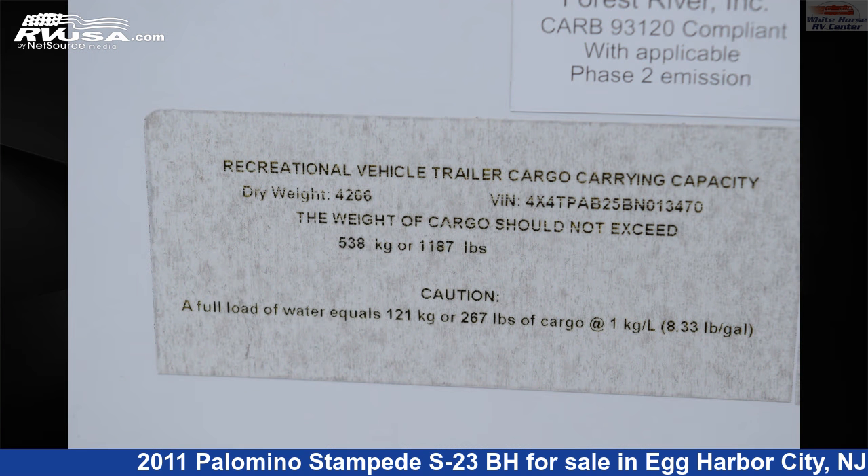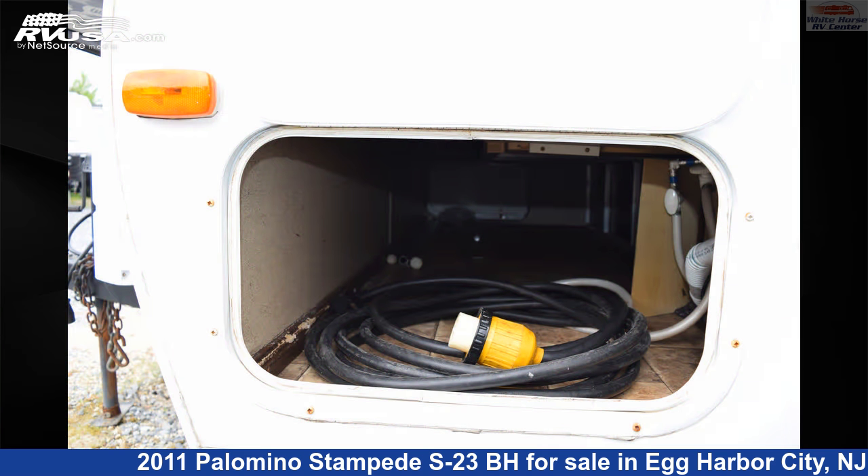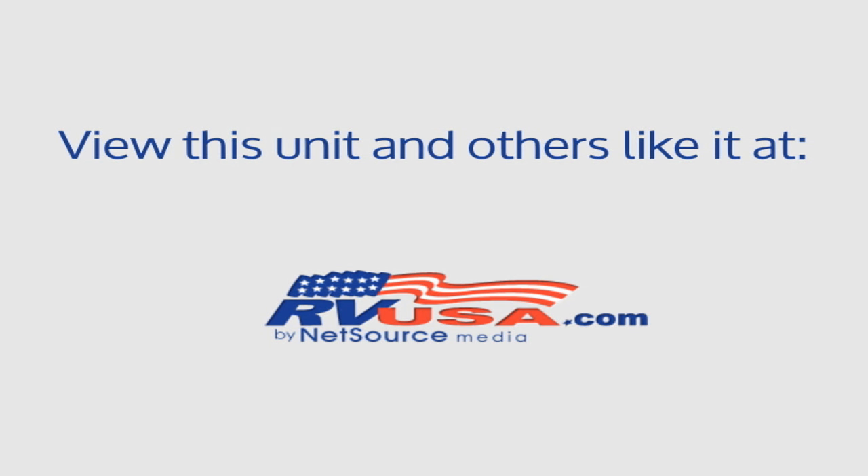The unloaded weight of this 2011 Palomino Stampede S23BH is 4,027 pounds. For more information and pricing on this unit, and to see all units available for sale by Whitehorse RV Center, visit rvusa.com.